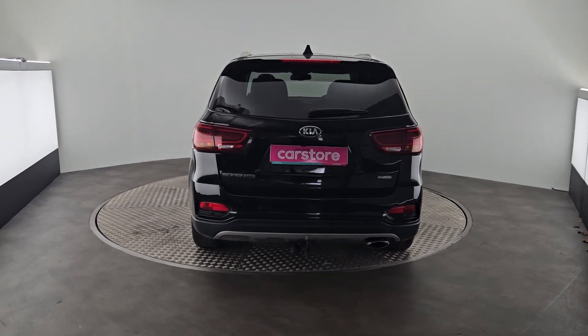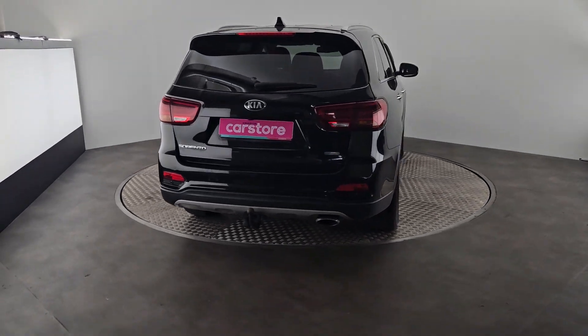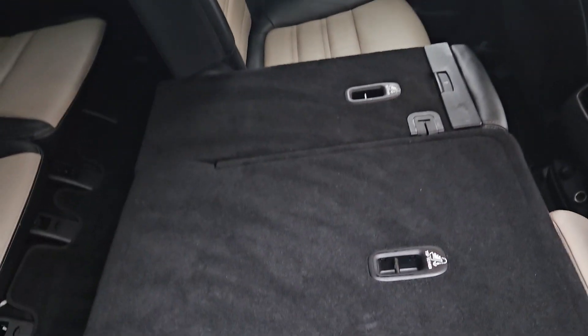It's a seven-seater, a lovely black colour. It has fully leathered seats and foldable seats.